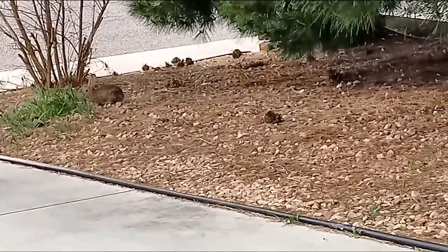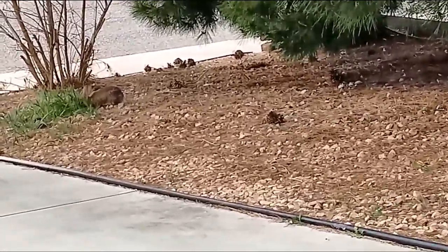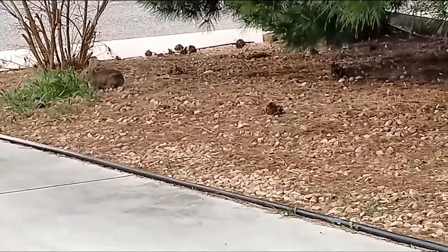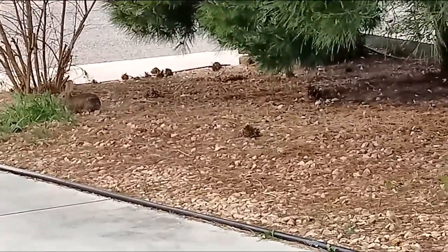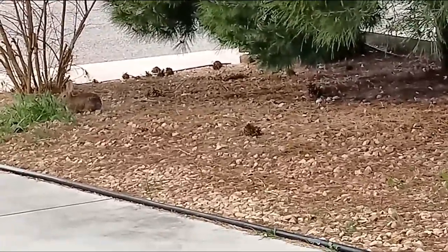When you live in areas like this, you see all types of wildlife — lizards, snakes, rabbits, squirrels, different types of birds. I remember one time I saw a hawk, a big old hawk.